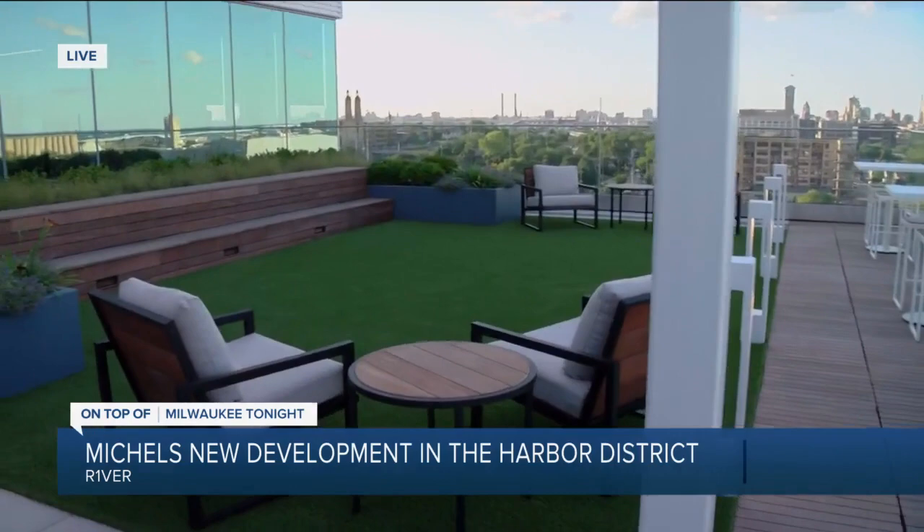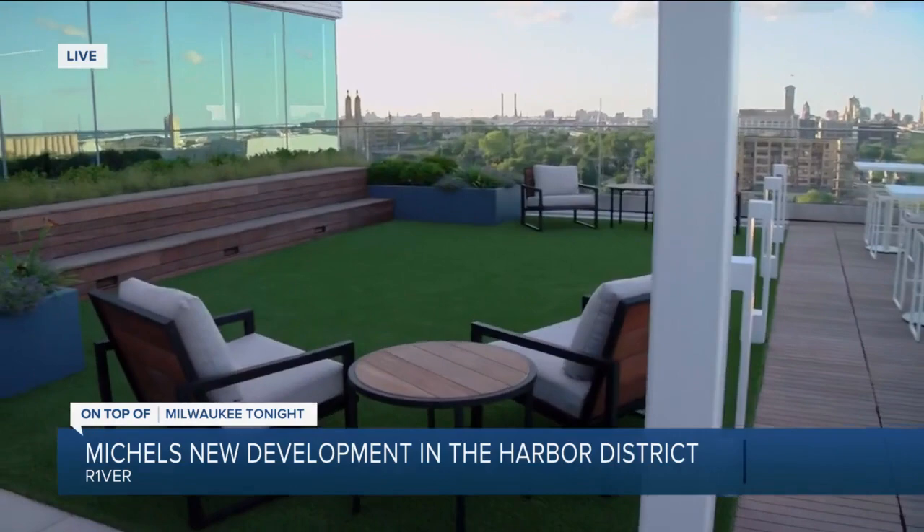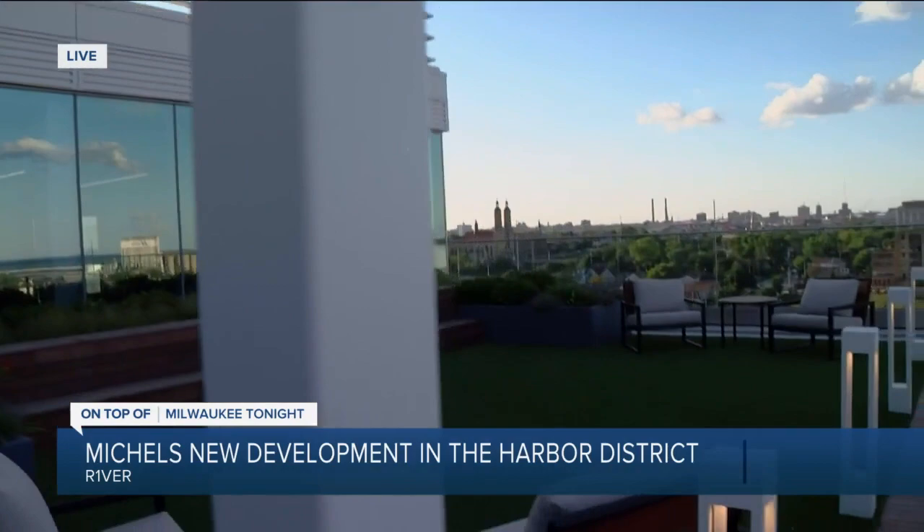This development is unlike any that Milwaukee truly has ever seen. It really blends a great mix of uses from what we're standing on, which is Office Building One — the office tower where Michaels occupies the top three floors. And then we have four full floors of availability for future tenants.